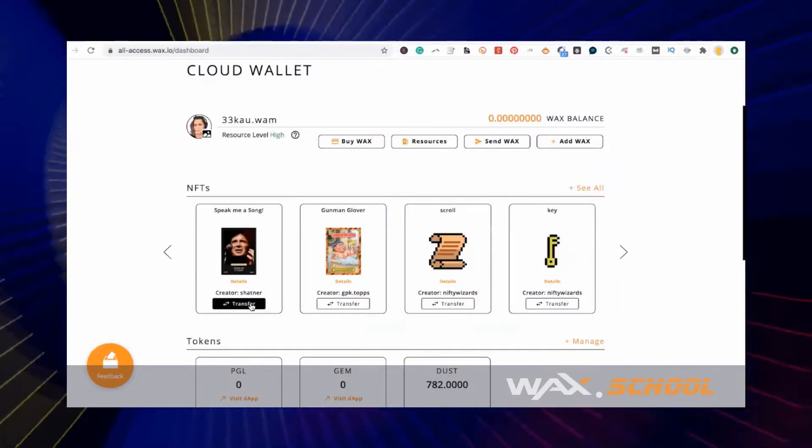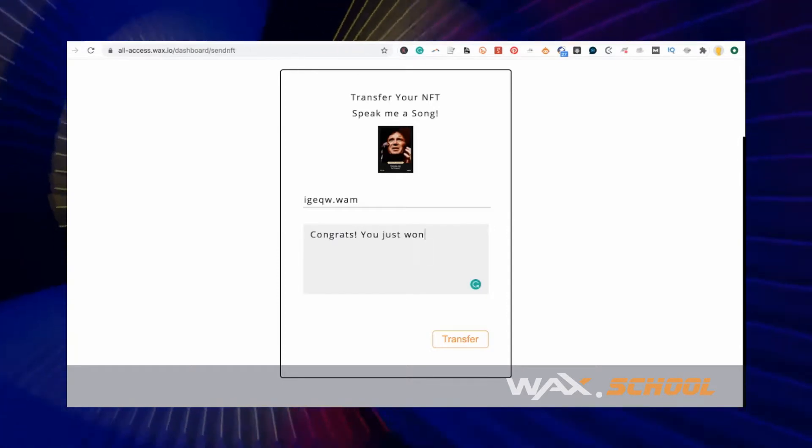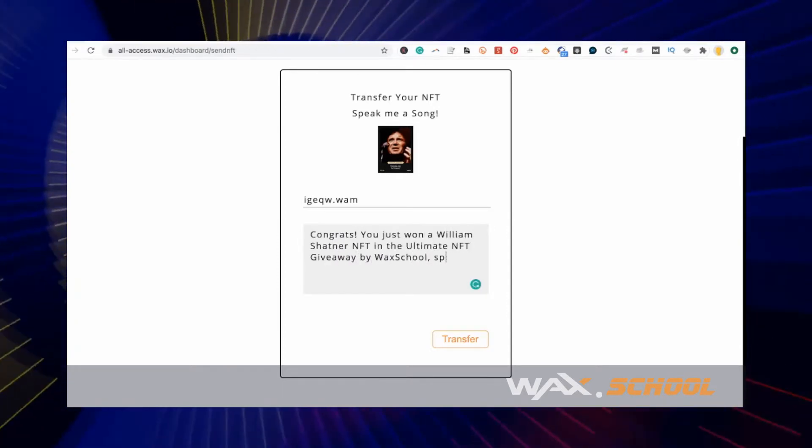Just like last week, we're going to do a quickie tutorial. This one's going to be on how easy it is to transfer NFTs using the WAX Cloud Wallet. Log into your WAX Cloud Wallet, click on the NFT you want to transfer, add who you're sending it to, and then give them a sweet little note.